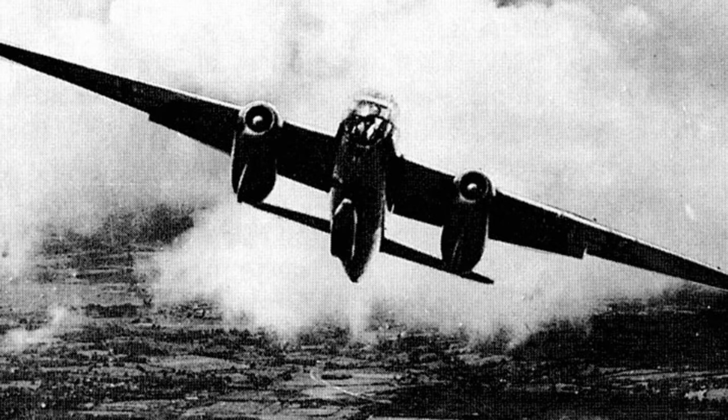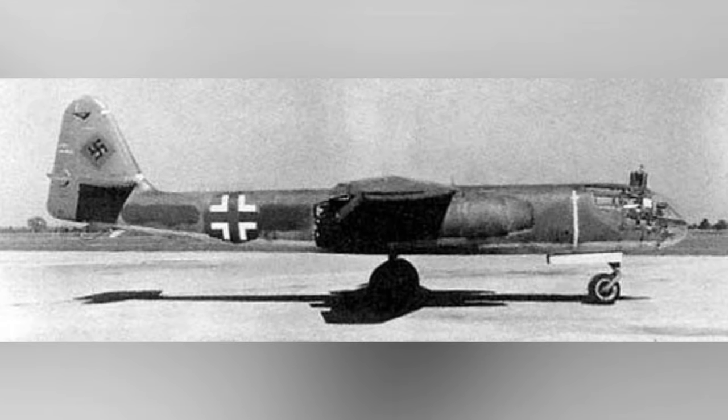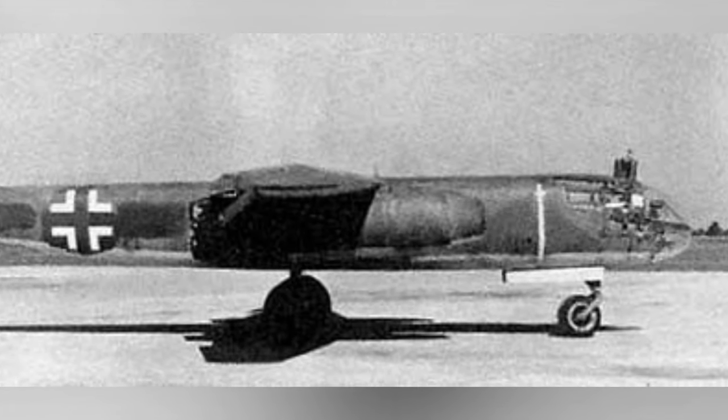A photo of a flying AR-234 Blitz bomber, date of the photo is not known. Also, an AR-234 Blitz bomber parked at an airfield, date not known.